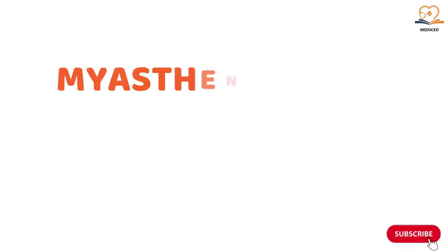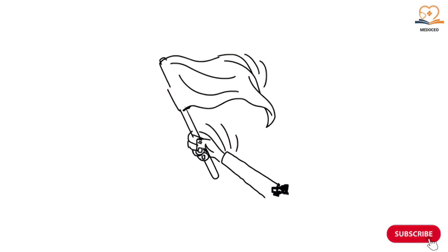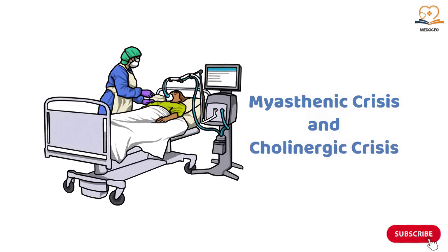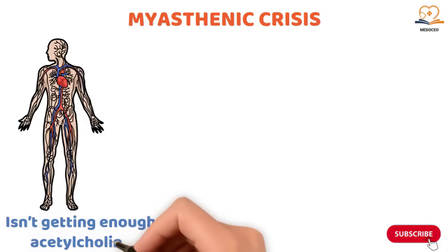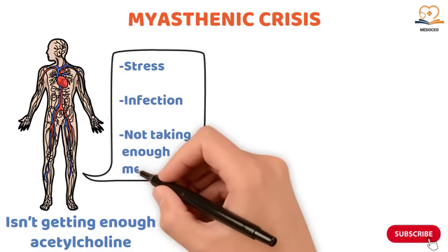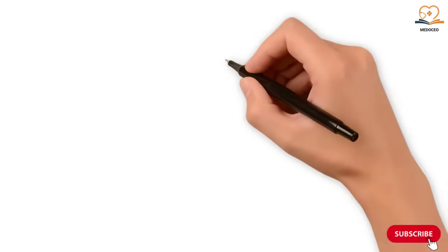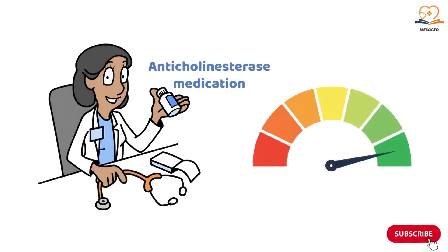Myasthenic crisis versus cholinergic crisis. In some cases, myasthenia gravis can lead to crises — emergency situations where the condition becomes life-threatening. A myasthenic crisis happens when the body isn't getting enough acetylcholine, triggered by things like stress, infection, or not taking enough medication. It leads to severe muscle weakness, especially in the muscles that control breathing, and respiratory failure can occur. To treat this crisis, more anticholinesterase medication is given to help boost acetylcholine levels.